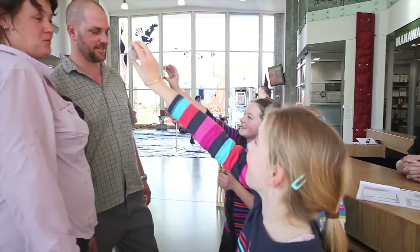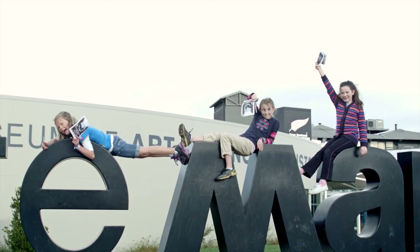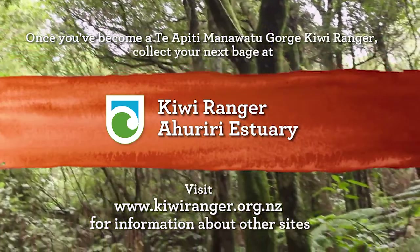The journey has not ended — it's just begun. There is more New Zealand wilderness to explore and things to learn. So put on those tramping boots and go exploring with your family to collect your next badge.